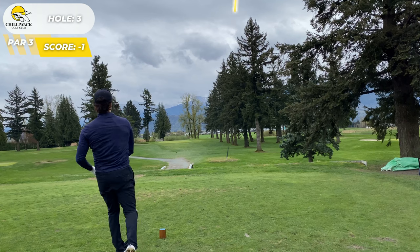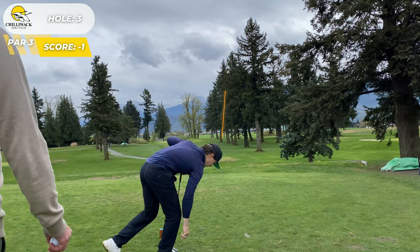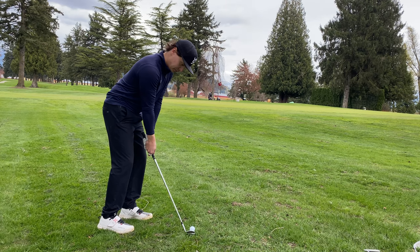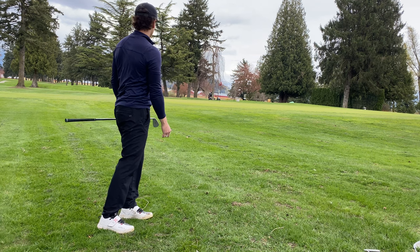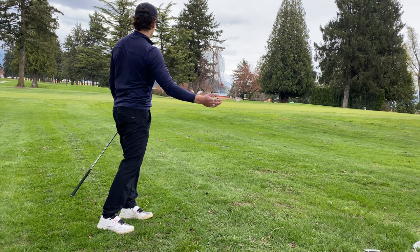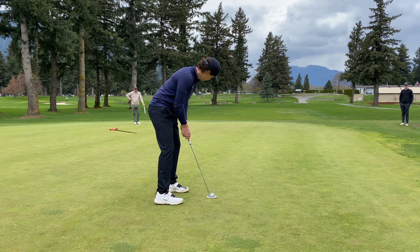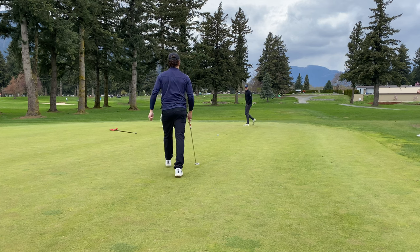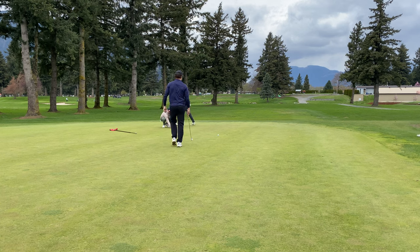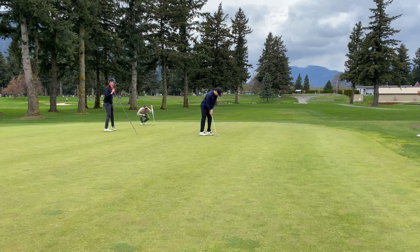Hole three, a longer par three. Because of the way the wind was coming off the right, I was thinking I could go for a big draw. It did not end up going as planned, but it's still better to be over here than in that bunker — trust me, I've done that and it sucks. That chip didn't take the slope like I thought. I need to play here more; I don't have as much local course knowledge as I probably should. We tap in for bogey.